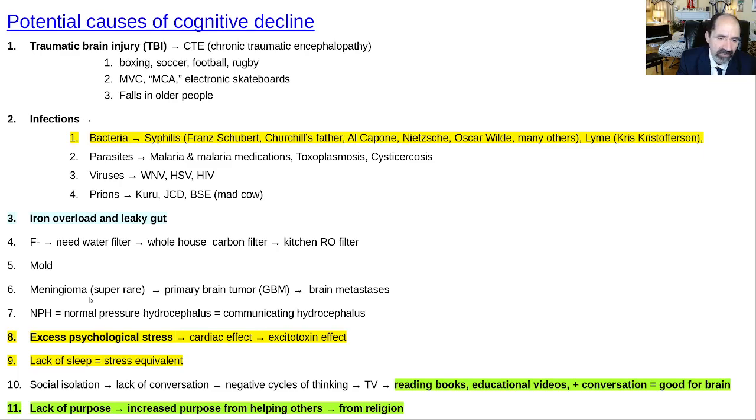Meningioma appears in all the textbooks as a cause of cognitive impairment — that's why newly demented patients get a brain MRI or CT — but I see it as the actual cause only about once every five years. Primary brain tumors like glioblastoma multiforme are still rare. Brain metastases are more common, most often from lung cancer, though I've seen them with breast, colon, and other cancers. Normal pressure hydrocephalus is pretty rare too — successfully treated cases occur maybe once a year in my experience.